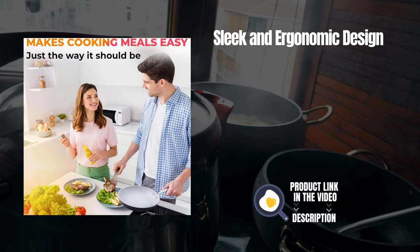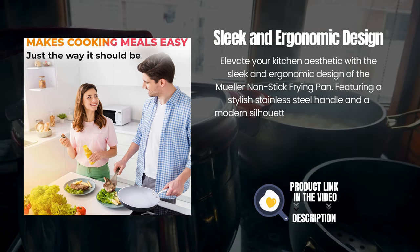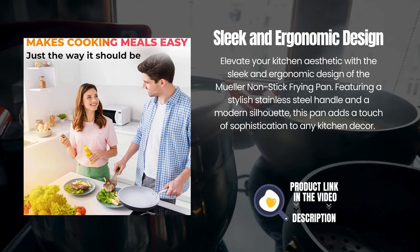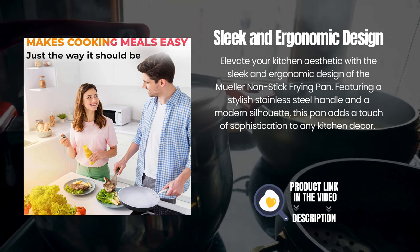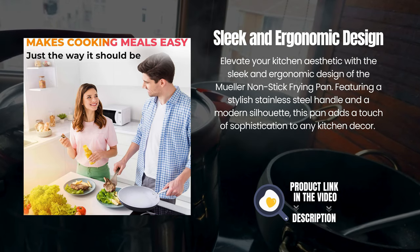Sleek and ergonomic design. Elevate your kitchen aesthetic with the sleek and ergonomic design of the Mueller non-stick frying pan. Featuring a stylish stainless steel handle and a modern silhouette, this pan adds a touch of sophistication to any kitchen decor.